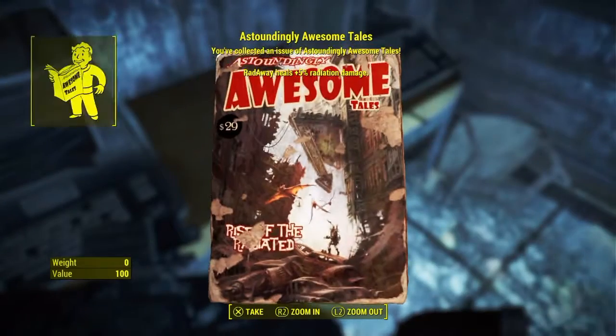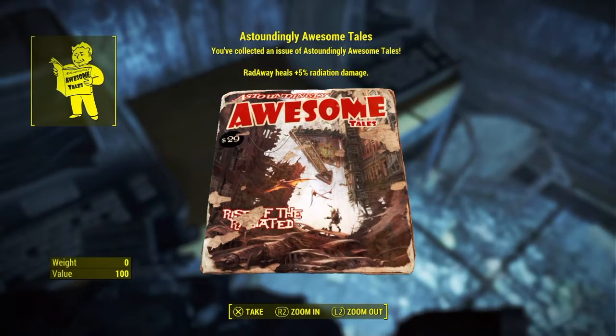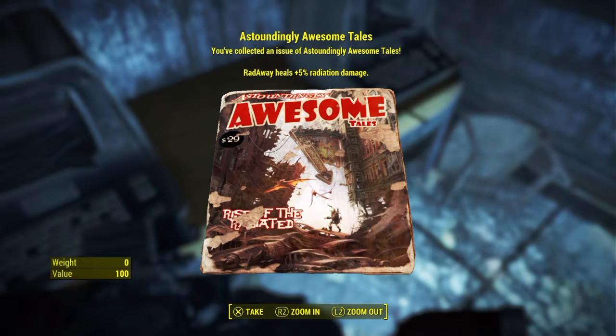And here it is right here. We are here — Astoundingly Awesome Tales, Rise of the Radiated.